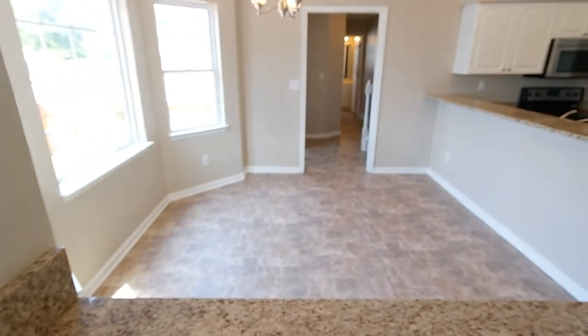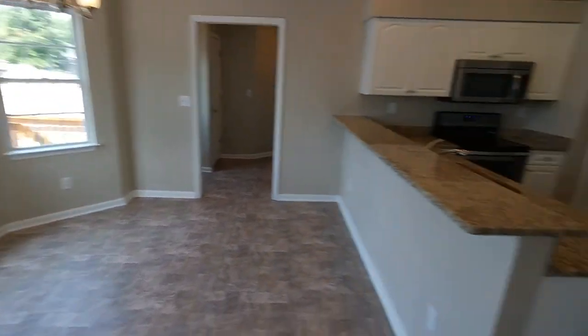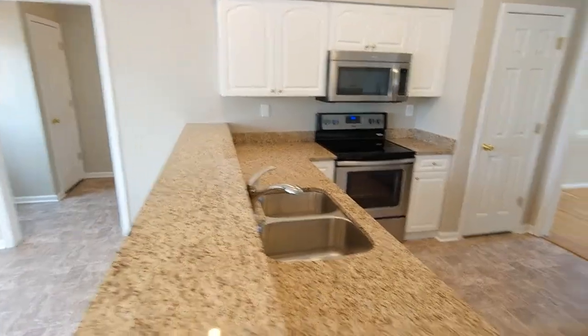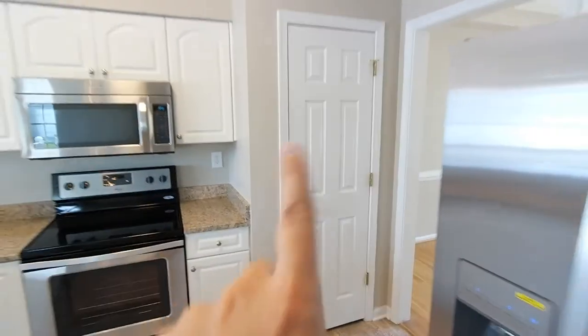Awesome kitchen here — you have this huge eat-in kitchen space with a bay window style setup and a little bump out. We've got brand new granite counters, a bar top, undermount stainless sink, really generous cabinet and countertop space. Brand new appliance package — all these appliances are brand new. And there's a nice size pantry here with shelves.